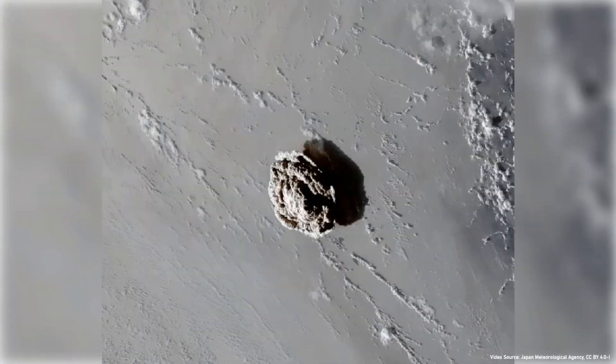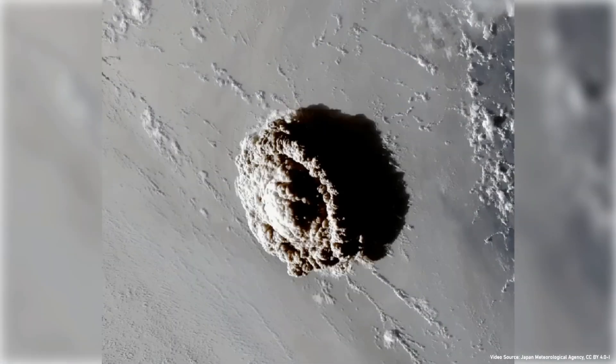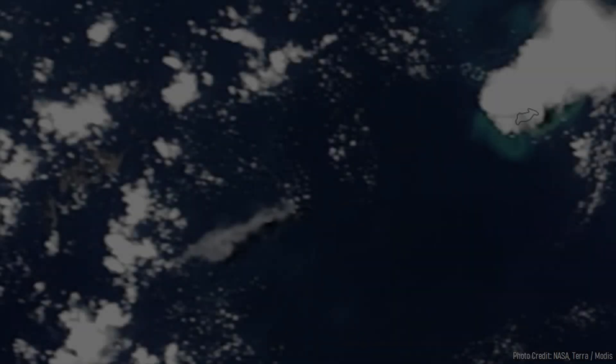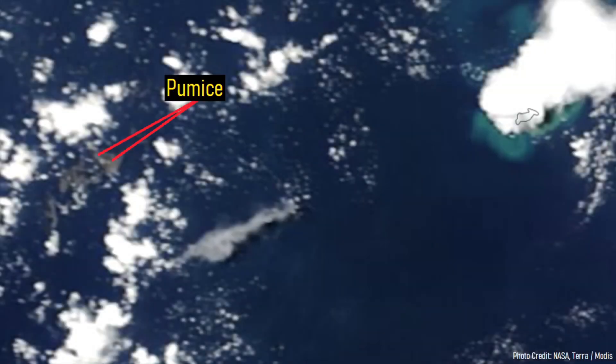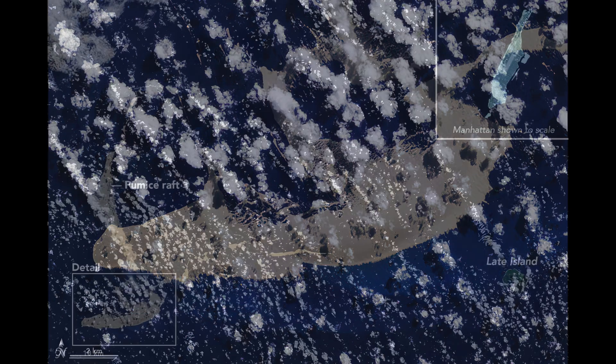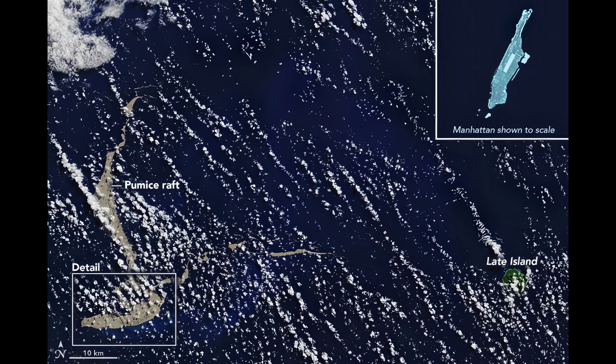Here's our old mate the Hunga Tonga Hunga Ha'apai volcano again, going off under the ocean — sort of. It produced a pumice raft, a fairly big pumice raft but not the biggest. We found this one from satellite about 10 years ago — it's 30 kilometres long and it is huge. They don't know where it came from, some sort of volcano, but they don't know which one.